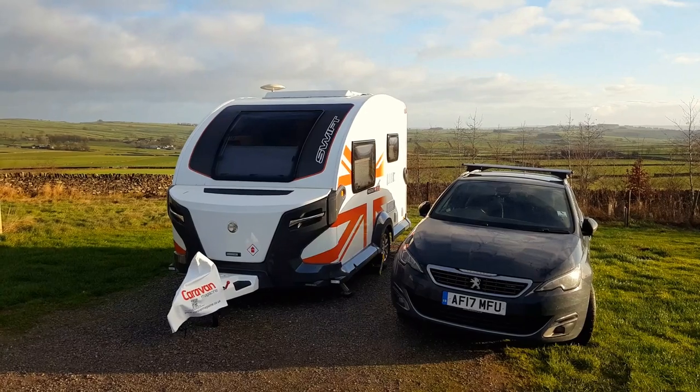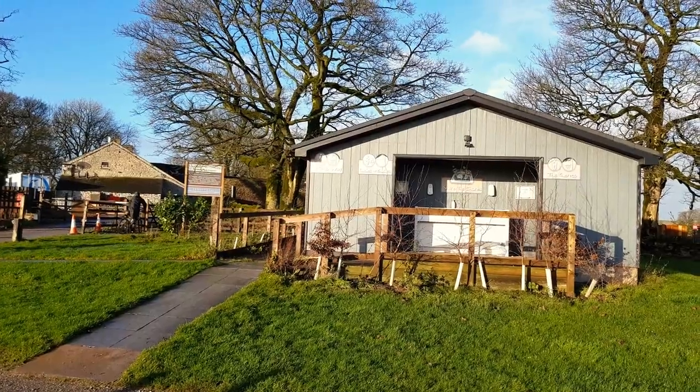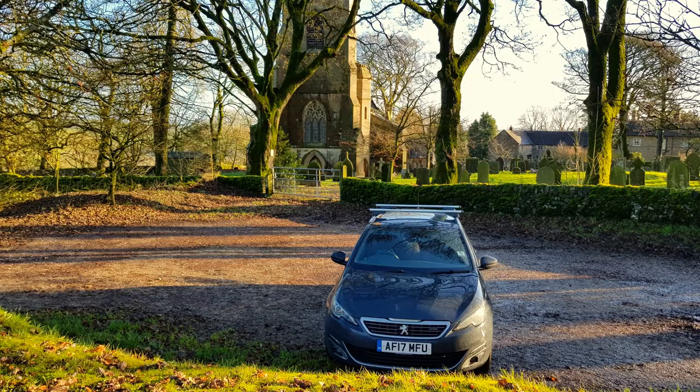For the first part of this trip to the Peak District, I stayed at the Duke of York campsite near Buxton. It's in the Wyke Peak area of the Peak District. Using the Adventurer's Guide to Britain, I planned to see Thor's Cave on the first day.